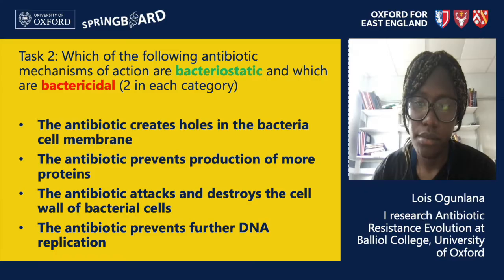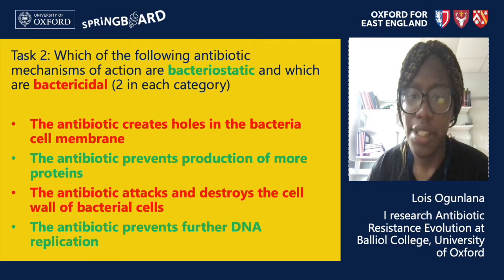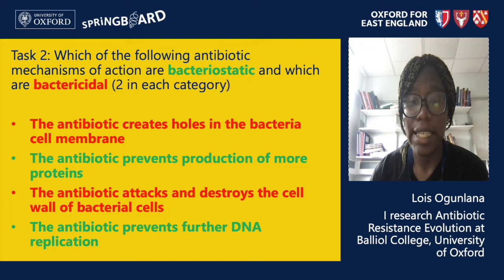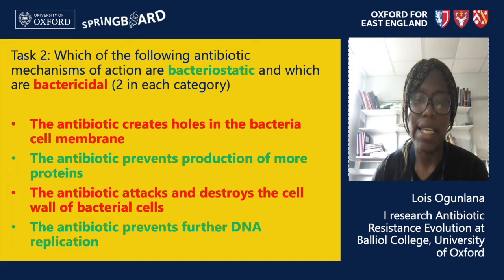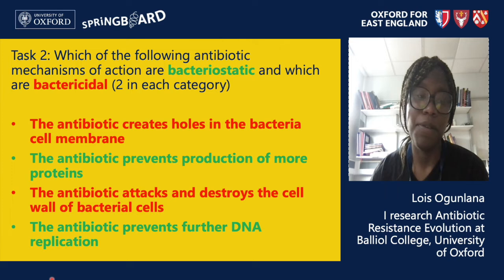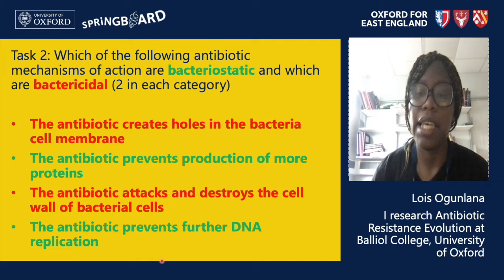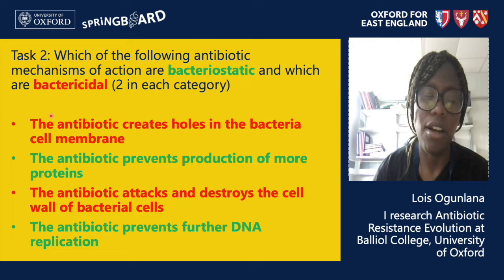The answer is that the red ones are bactericidal and the green ones are bacteriostatic. Generally, bacteriostatic antibiotics interfere with the processes needed for cells to multiply but not the processes needed for them to survive. Interfering with DNA replication means you can't make more DNA and therefore can't make more cells — this is why that mechanism is bacteriostatic. The same is true for inhibiting protein synthesis: the bacteria cannot make more protein but already has enough protein to survive. This is not the case for the red ones, because cells cannot survive without cell walls and cell membranes. Those antibiotics create holes in the cell membrane or destroy the cell walls, which kills the cells since they cannot live without these structures.